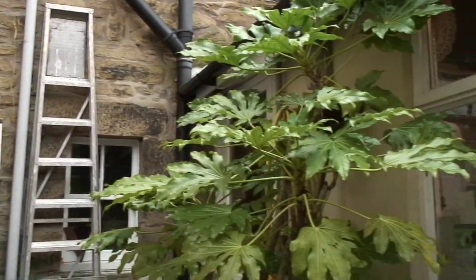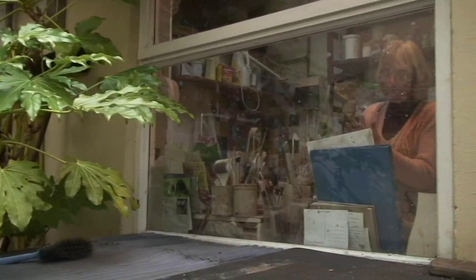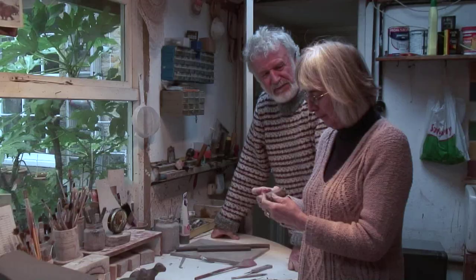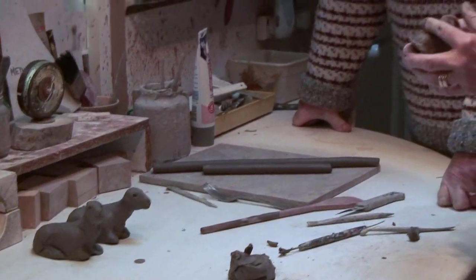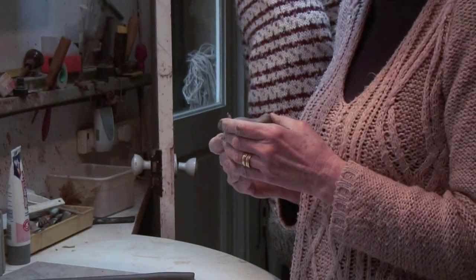I needed space for a workshop, which there is at the back of this house, as I work with ceramics and make ceramic figures and animals, and it was ideal for that. So it had this multi-purpose function.